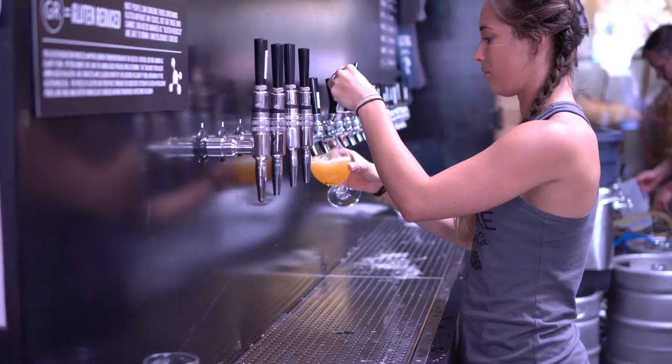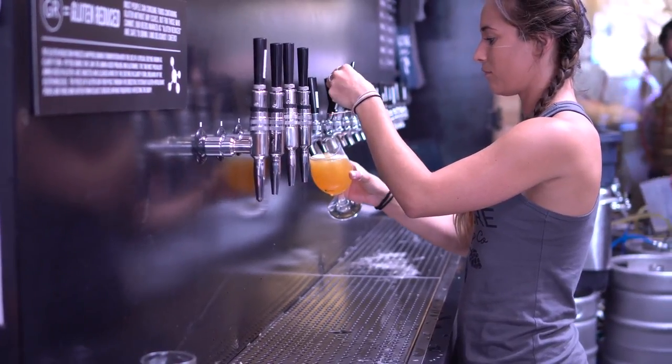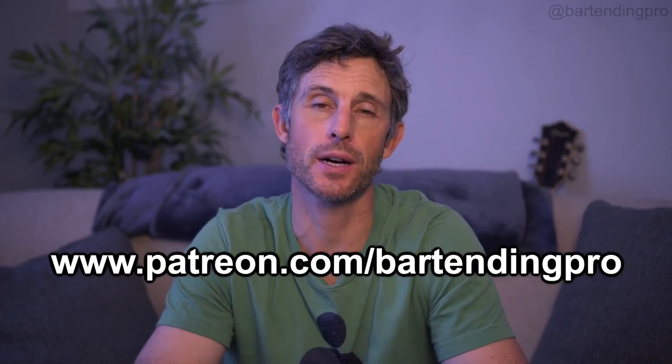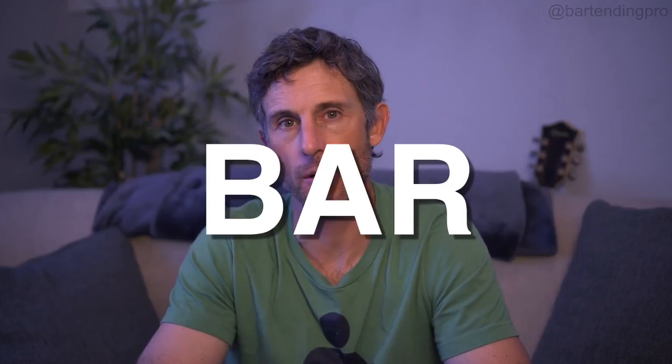If you have any tap rooms in your area, think about getting to know their beers a little bit better and go drop off some resumes. If you have any questions, make sure you leave them in the comments below. If you're new here, think about subscribing so you can get notifications anytime I have new videos coming out. And if you're a longtime viewer and you'd like to support this channel directly, please think about supporting me on patreon.com/bartendingpro. Okay, I think that's it for this one. I'm Jason, this is Making You a Bartending Pro — I'll see you next time, take care.